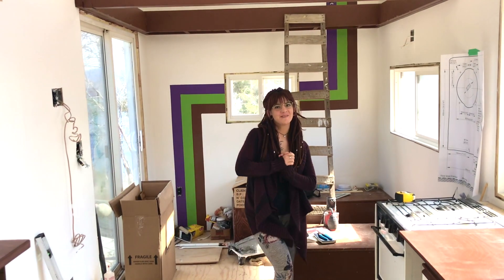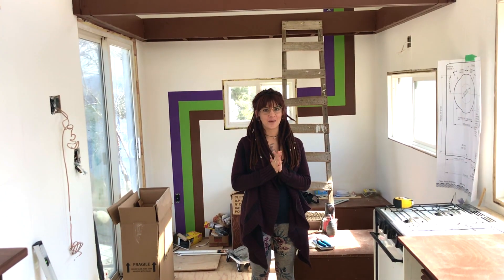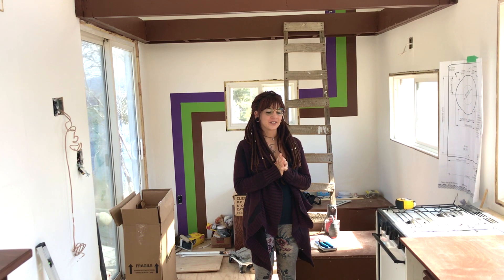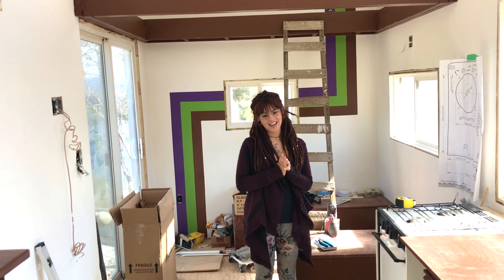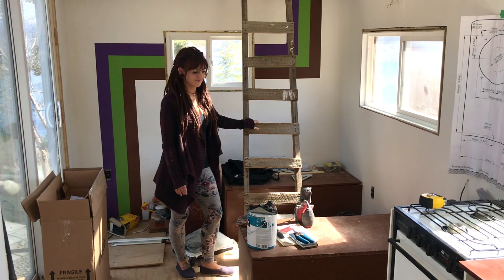Hi guys, I'm here today to give you a little update on where we're at. As you can see, we don't live in it yet, but soon — we are so close.